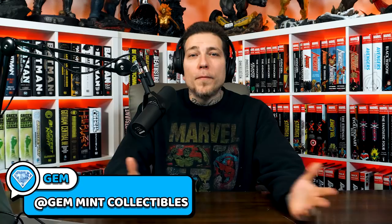Back at the table for another week of the hottest comics defining this generation of collectors with Butch. I got cat hair on my black shirt, and we got Gemmint from Gemmint Collectibles. How you feeling, brother? Feeling great. Glad to be back — took last week off. I want to thank Jeff for holding down my spot for me.